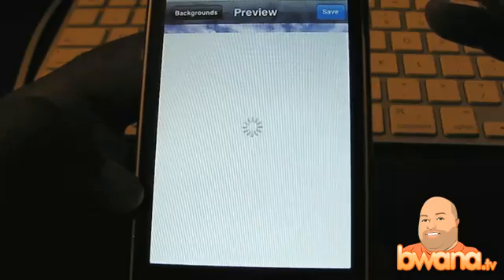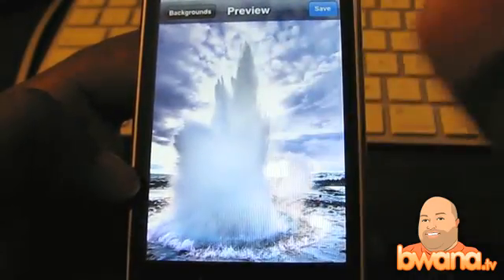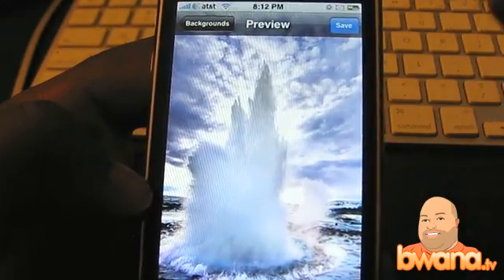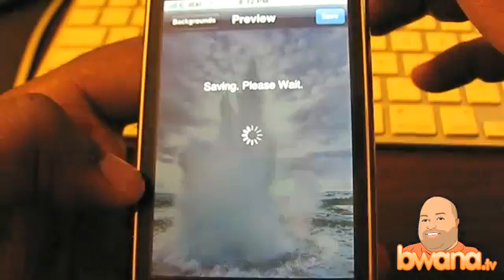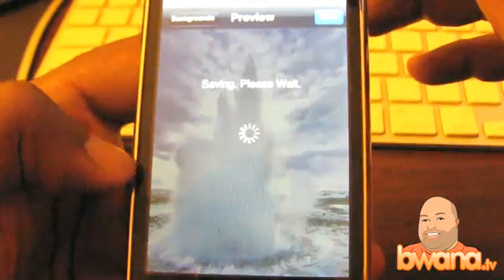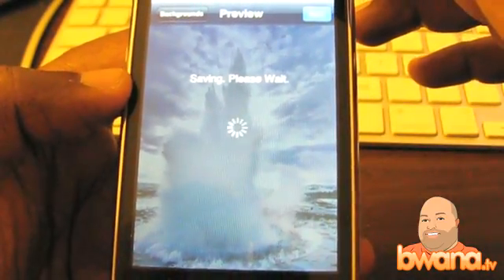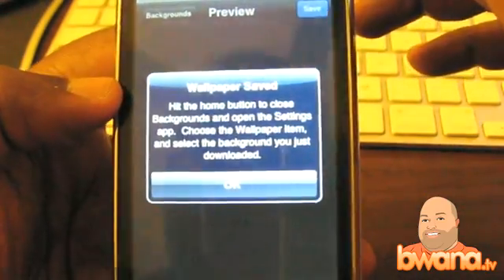If I want to make one of these my background after I've browsed around a bit, all I have to do is tap Save at the top right — I always say click because I consider my iPhone like a little miniature computer. It says saving, please wait, and then it will save it to your iPhone camera roll. And it tells you: wallpaper saved.